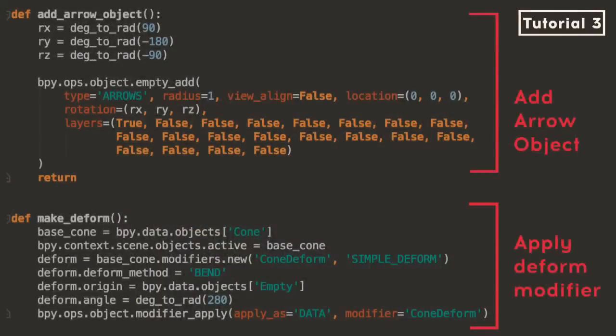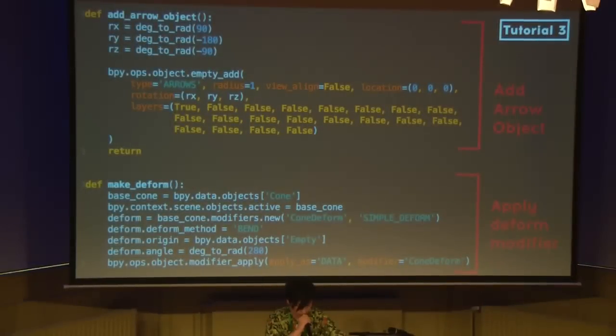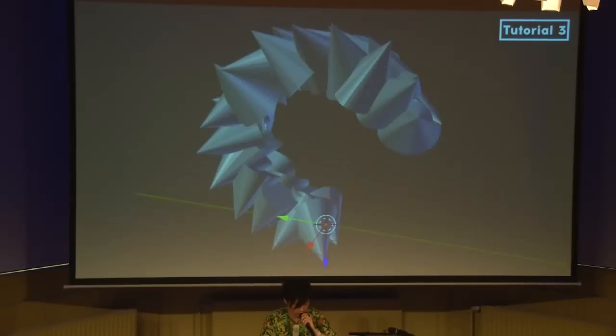I applied a deform modifier to the previous example. To do so, I added two methods. The first method, 'add_arrow_object', creates an arrow object to define the center of the deform modifier. Then I use the 'make_deform' method to deform the array of cones. If I run this code, the result looks like this. I tried to 3D print it but it failed — that's very common in 3D printing.